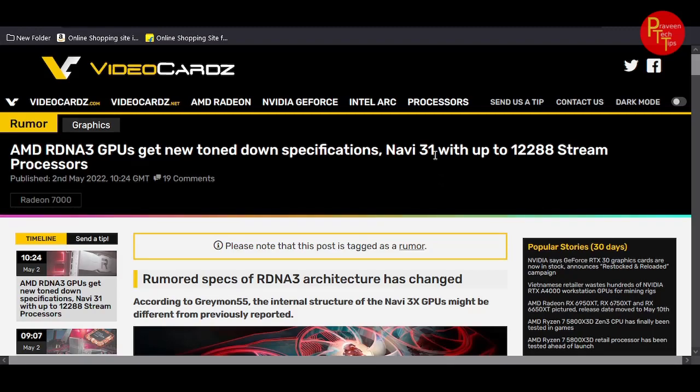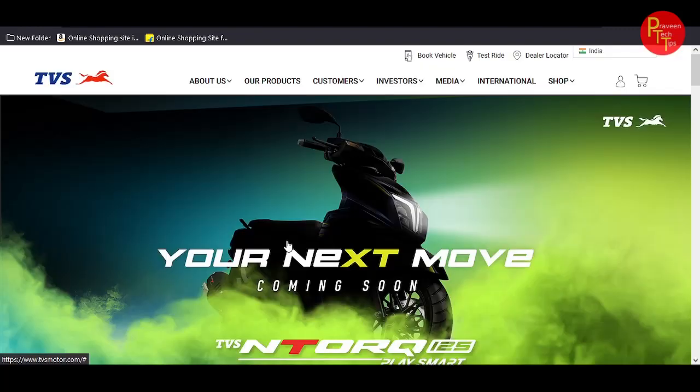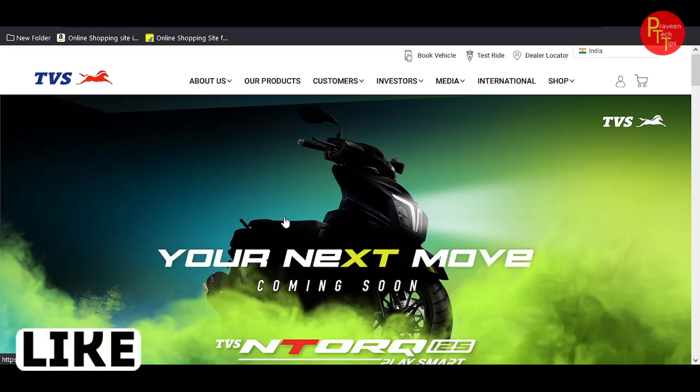We are going to start with the new TBS Nitro 125 XT variant coming soon. This is a new TBS Nitro model, and we are going to get a new update — coming soon.